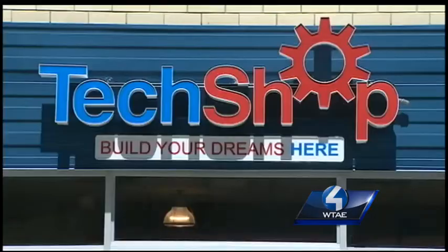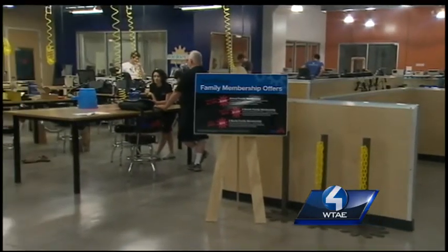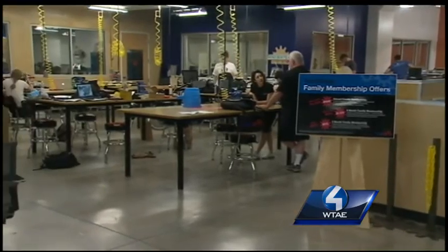Pittsburgh has always been a very industrious city, and we're really seeing that. TechShop is nestled in Bakery Square. It's an open-access, do-it-yourself make shop and fabrication studio — one of six in the country.